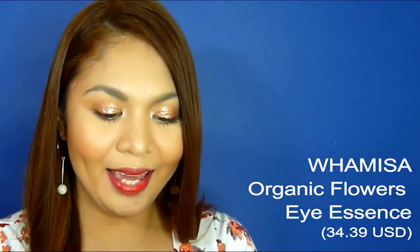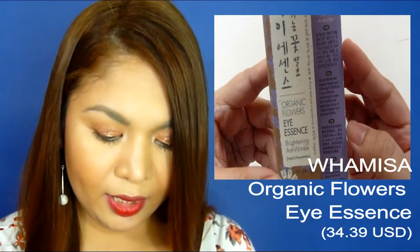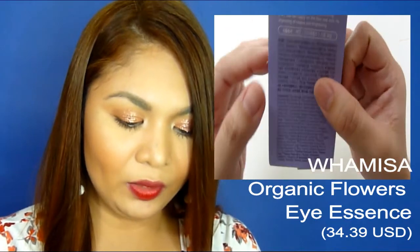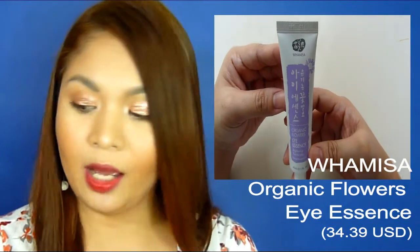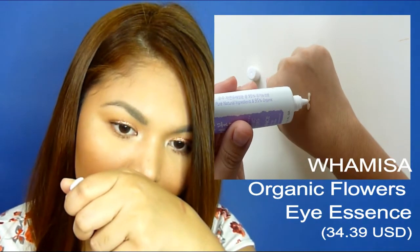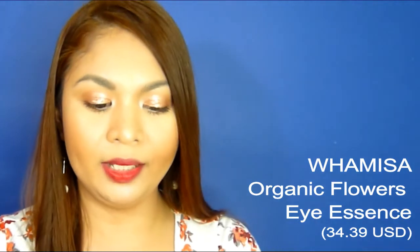The next product is the Organic Flowers Eye Essence Brightening Anti-Wrinkle by Wamisa. The label is written in four languages: Korean, English, Chinese, and French. It says natural fermented organic flowers and Wamisa's complex give effective improvement of under-eye wrinkles. It contains 30ml and is good for eight months, made in Korea. When you open it, it has the consistency of a lotion and it really smells good — like ginger with a woody scent. It's refreshing, not sticky, and easily absorbed by the skin.